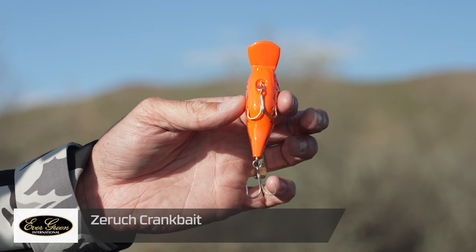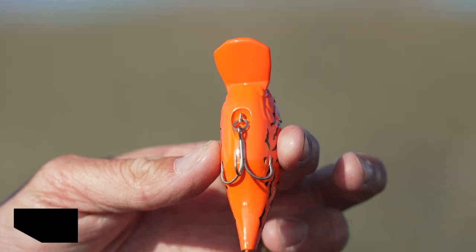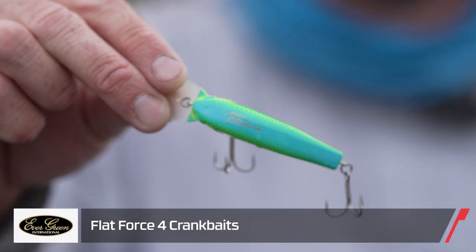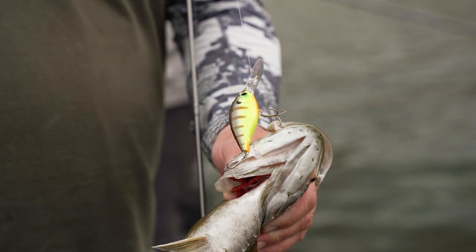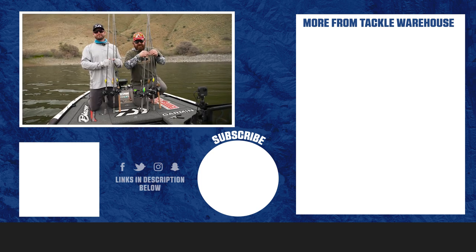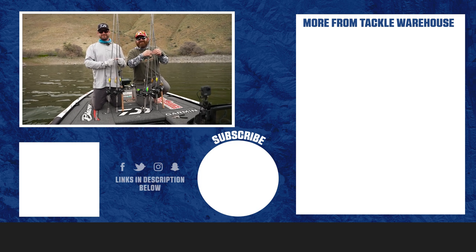We also threw two other crankbaits: the ZR4, a shallower running crankbait from Evergreen, and one of my favorites — the Evergreen Flat Force. Awesome crankbaits overall. We had a blast — make sure you check out the last video to see all the action. Everything you saw in the last video and right here is available at tacklewarehouse.com.